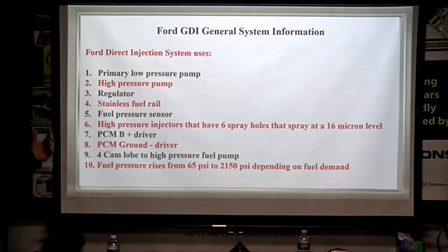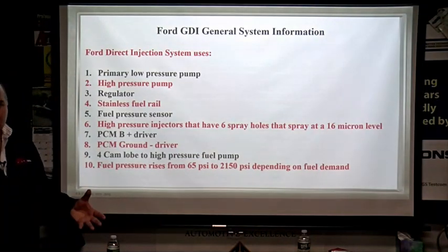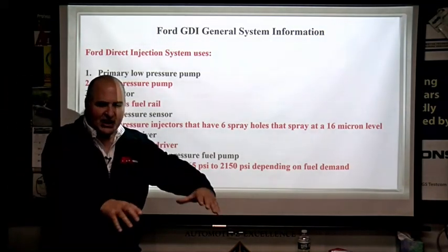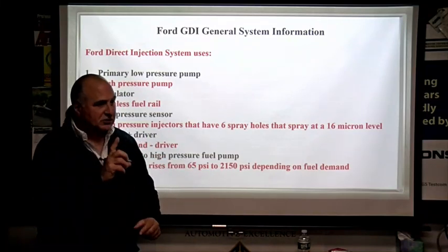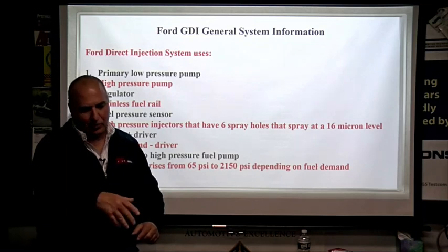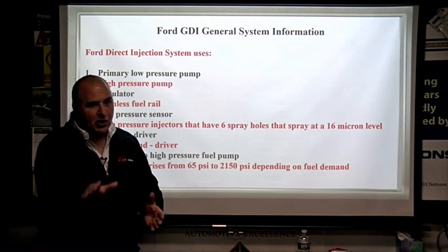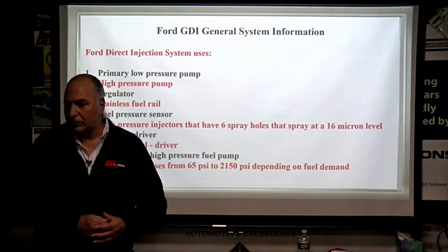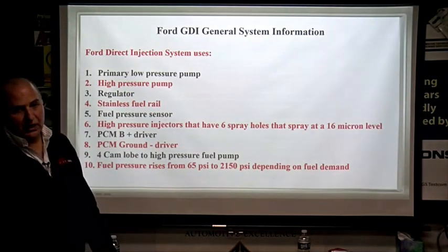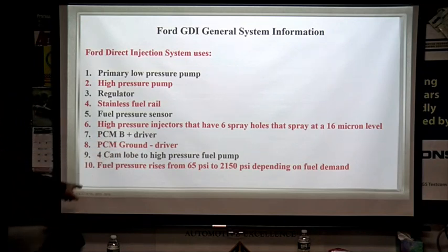Some things to know: Ford uses a primary low-pressure pump and a high-pressure pump with a pulse-width-modulated regulator controlled by the computer, a stainless steel fuel rail, a fuel pressure sensor, and a six-spray-hole injector. We want good atomization — not a one-tip spray. Also, not every injector spray is conical. Some may spray right or left on purpose. There are locating tabs — if you ignore a broken tab, you may cause engine damage from fuel wash-down on the cylinder wall.